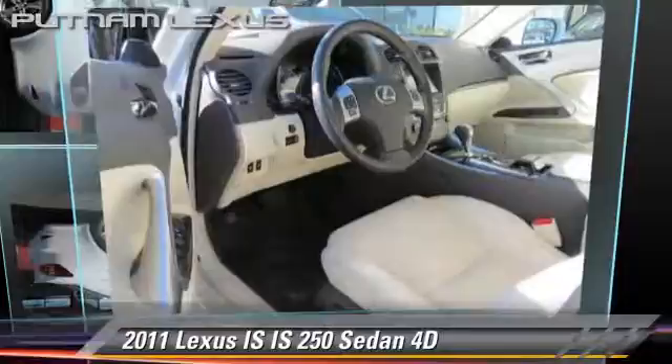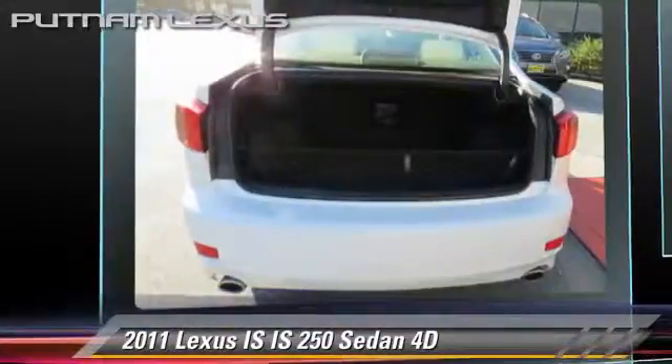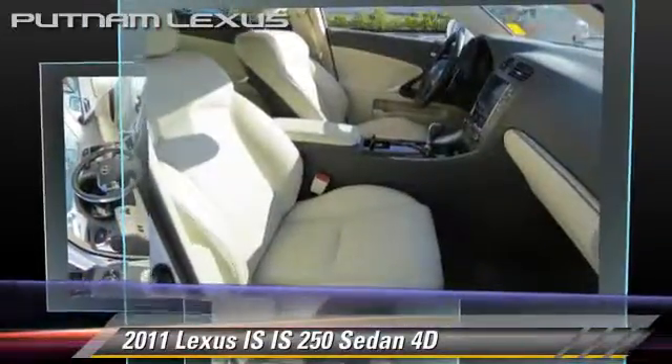The 2011 Lexus IS250, powered by a V6 engine, with a 6-speed automatic transmission with overdrive. This rear-wheel drive sedan, with fewer than 40,000 miles on the odometer, gets up to 25 miles per gallon.